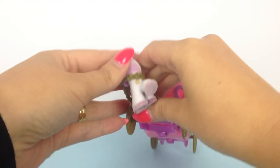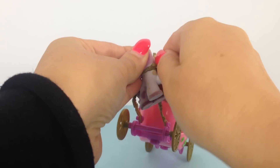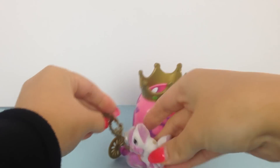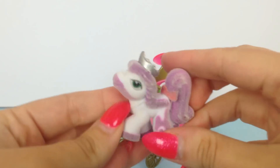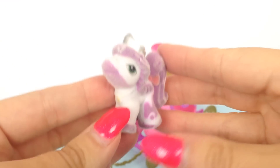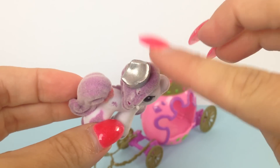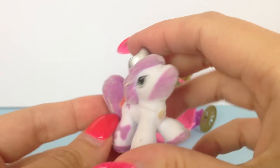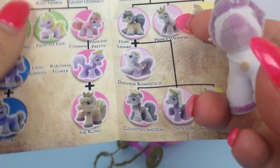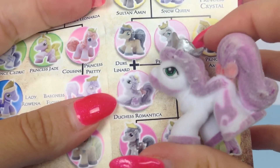Let me just remove this lovely Filly Princess horse from her harness to have a closer look. How cute is this horsey! She's got beautiful white and purple colors and a beautiful silver crown. Let's find out her name on the Filly family tree — it's Duchess Romantica.